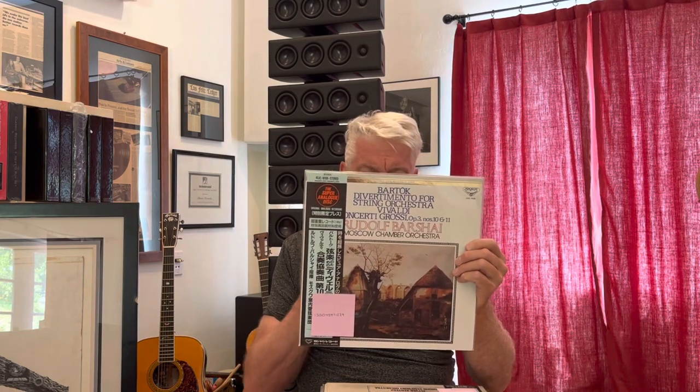Here we've got Bartok's Divertimento for String Orchestra and Vivaldi Concerto Grosso, with Barshai and the Moscow Chamber Orchestra. Again, another sealed copy.